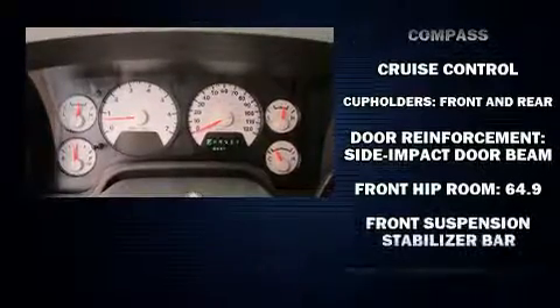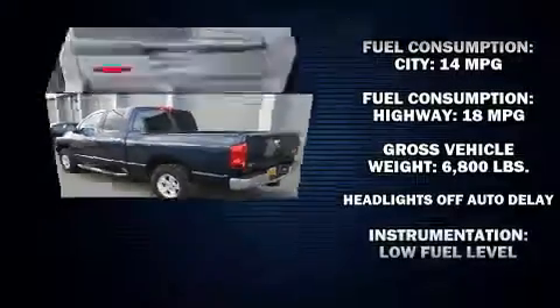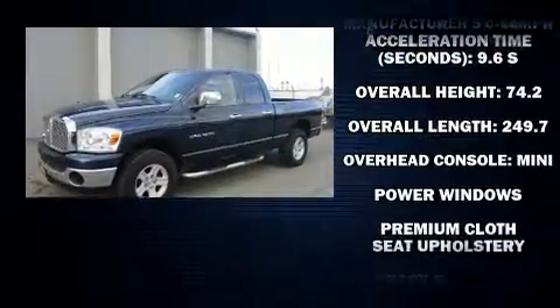Additional interior features include a rear step bumper, a front bench seat, and more. Enjoy your favorite music via the stereo system, which includes a CD player with AM/FM radio and four well-positioned speakers.